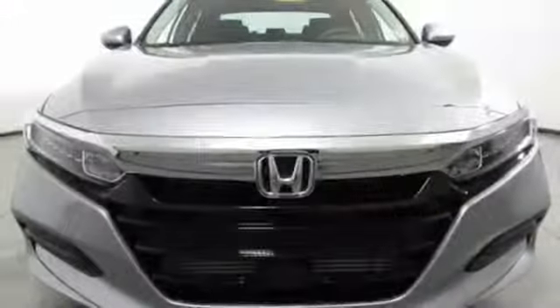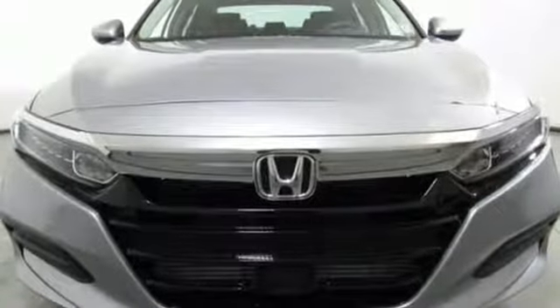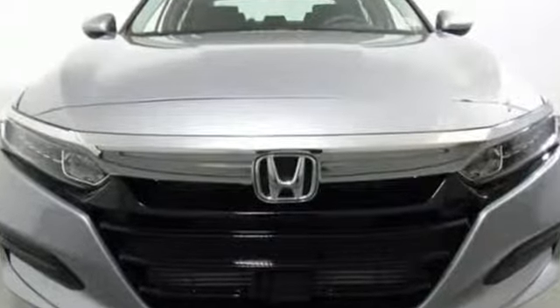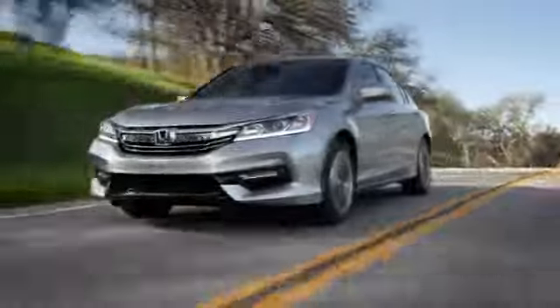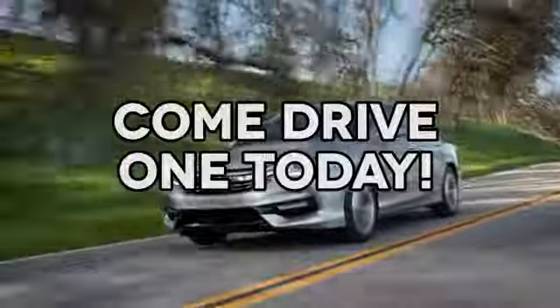It's a Honda, so longevity comes standard. See what it can do for you when you take it for a test drive. At AutoPark Honda, we have hundreds of new and pre-owned Hondas to choose from. Come drive one today.